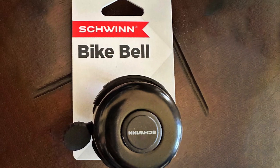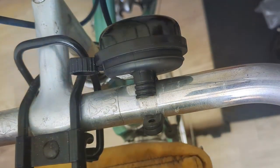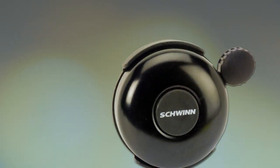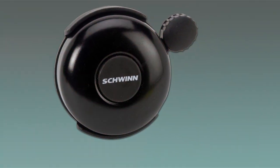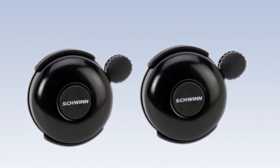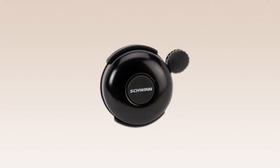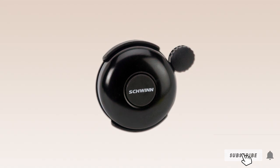Usability is another area where the Schwinn Classic excels. It is designed for easy installation on any standard bike handlebar, making it a versatile accessory for casual riders and serious cyclists alike. The bell's ringing mechanism is intuitive, requiring just a simple thumb flick to emit a clear, loud sound. This ease of use ensures that cyclists can quickly alert others without having to shift focus from their ride. Its weather-resistant finish maintains appearance and functionality over time, providing the perfect blend of style, durability, and performance.